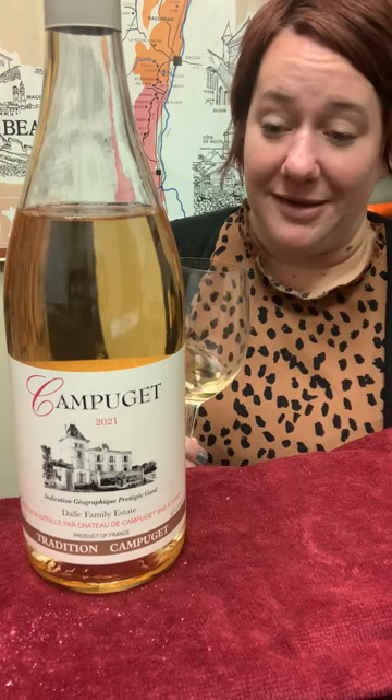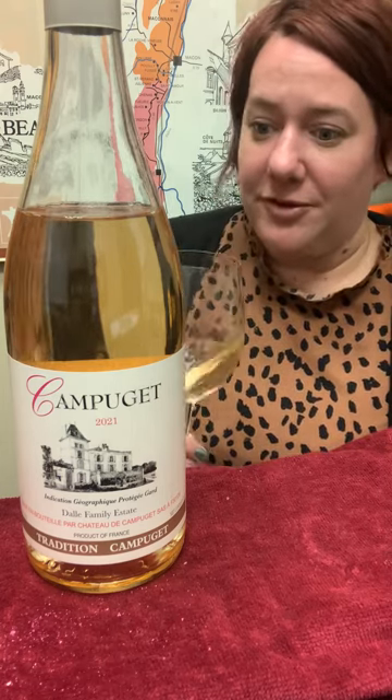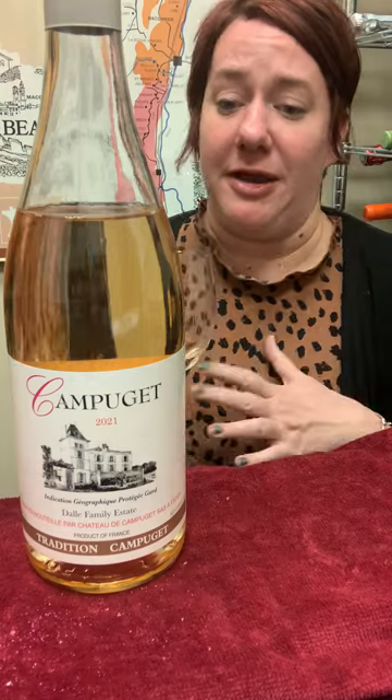There are actually some people I know that just exclusively drink this during the summer — like they don't want anything else. It's mostly Syrah with a little bit of Grenache. It has a lot of red berry fruit going on in it. I mean, it's just great for everything.